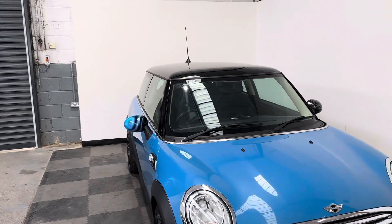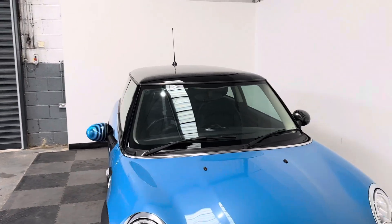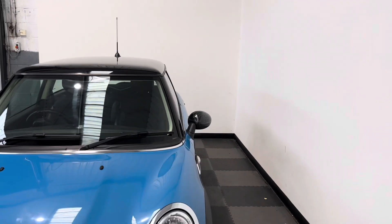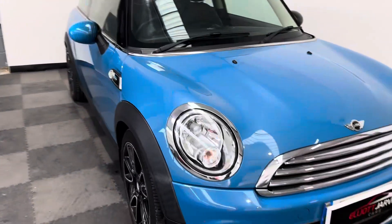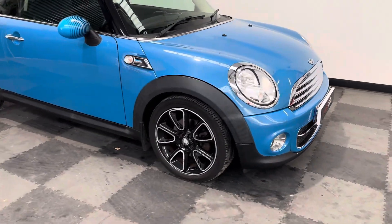Then you've got these stunning little mirror caps, which took the stripe all the way across the vehicle from blue to black. And then you've got these unique alloys, which look absolutely beautiful.